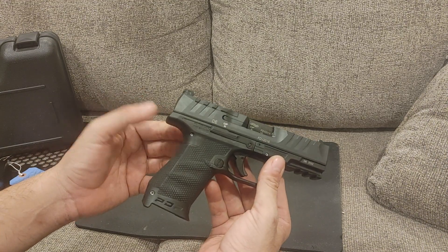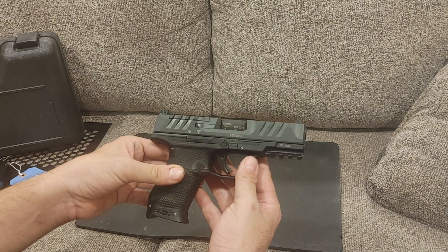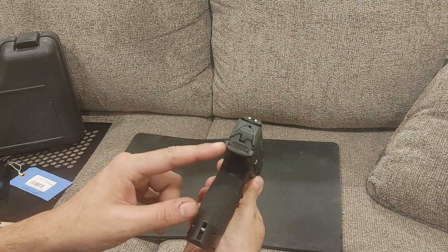This gun was manufactured in Germany and shipped in, which is why it has a serial number on the frame, slide, and barrel. US-built guns only require it on the frame or fire control unit.